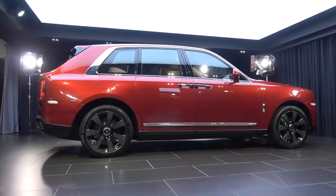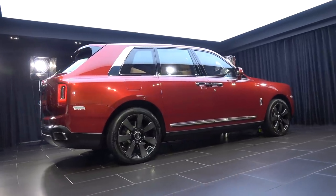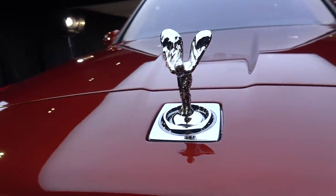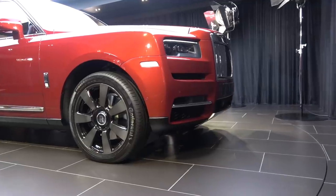The name Cullinan was given to the world's largest flawless diamond ever found — pretty significant terminology to begin with. And more importantly, that diamond found its way into the crown jewels of Queen Elizabeth, where it still resides today. So I would say that this is the crowning jewel of Rolls-Royce, but in fact the flagship is still the Phantom 8.